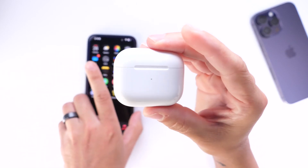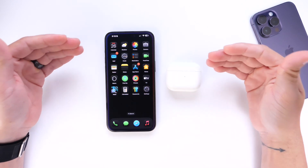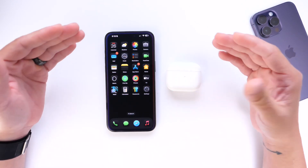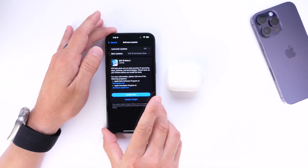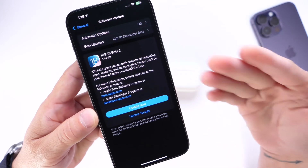Make sure your AirPods are up to date. To update, make sure they're paired to your iPhone and sitting next to your iPhone connected to a power source for about 20 to 30 minutes — your AirPods or Beats will update automatically in the background. Now let's go ahead and talk about iOS 18 Beta 2.